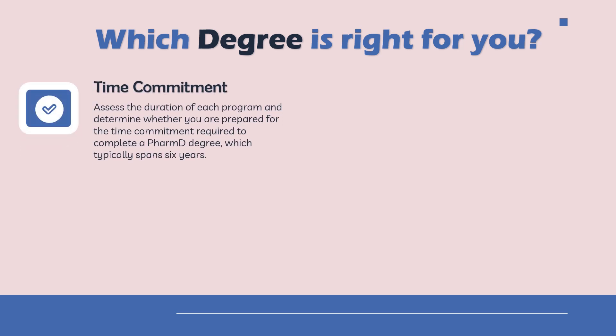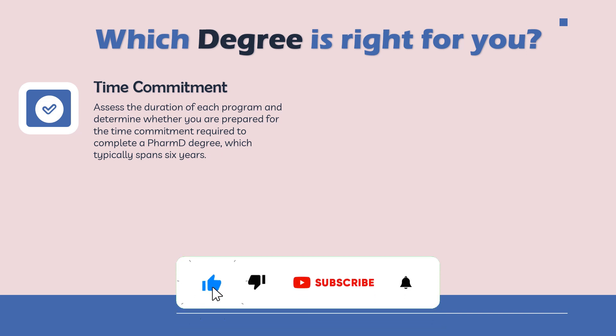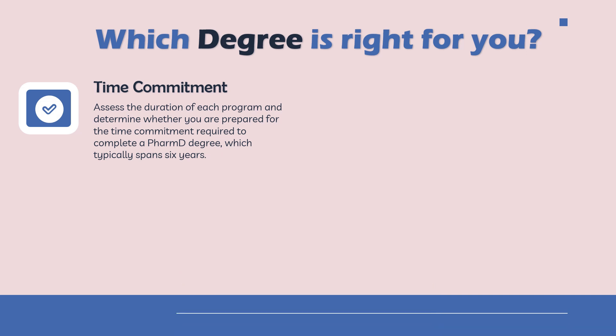The next aspect is time commitment. You need to assess the duration of each program and be prepared to invest that amount of time. PharmD is typically a six-year span, which is a long period, and leaving the degree midway would not benefit your career. If you feel you are not that committed, then B Pharma can be a good choice as it completes in four years. Also note that after completing B Pharma, lateral entry into PharmD is allowed at some colleges.